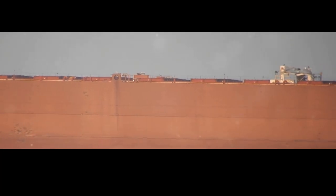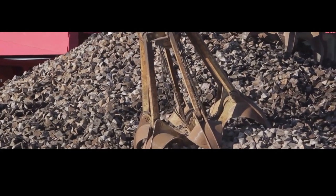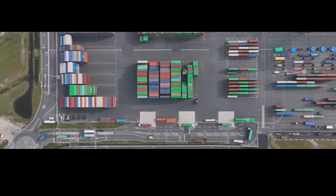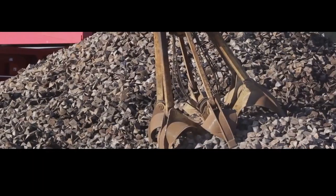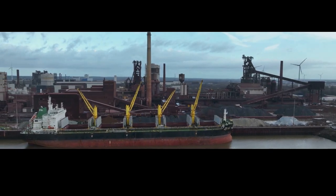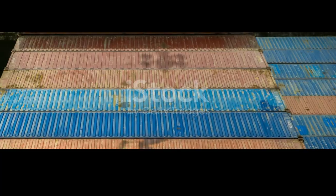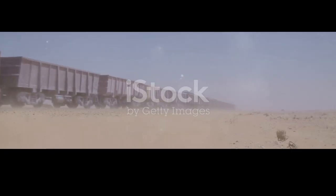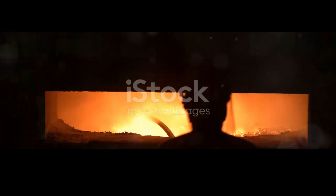Now that the iron ore has been extracted and concentrated, it's time to transport this vital ingredient to the steel plant where the real alchemy takes place. This often involves long journeys across land and sea — a logistical ballet of epic proportions. Trains, ships, and trucks all play a crucial role in this global supply chain. Colossal cargo ships, their holds laden with iron ore pellets, cut through the waves toward steel mills hungry for raw materials, connecting mines in remote corners of the world with bustling industrial centers. The arrival of iron ore at the steel plant marks the beginning of the next chapter.